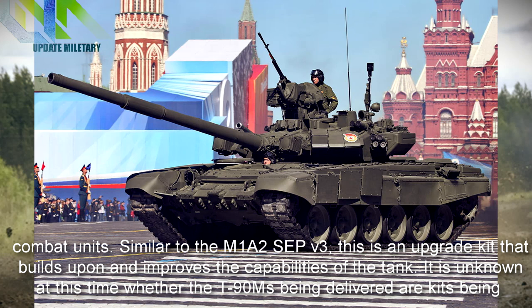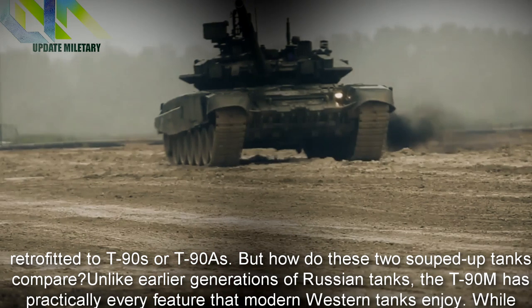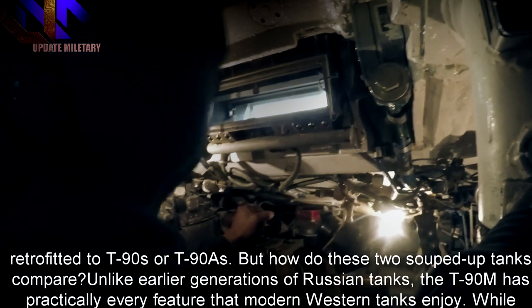Similar to the M1A2 SEP V3, the T-90M is an upgrade kit that builds upon and improves the capabilities of the tank. It is unknown at this time whether the T-90Ms being delivered are kits being retrofitted to existing T-90s, or brand new T-90s. But how do these two souped-up tanks compare?